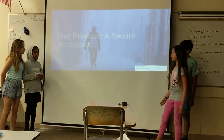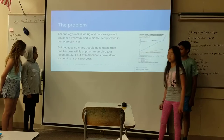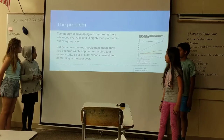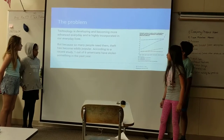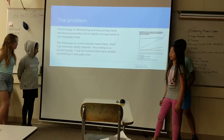Our product is a secure backpack. The problem is that technology has been developing and becoming more advanced every day, and it's highly incorporated in our everyday life. But because so many people need them, theft is becoming wildly popular. According to a recent study, one out of six Americans have stolen something in the past year.